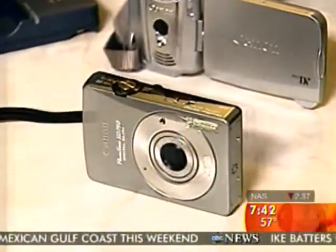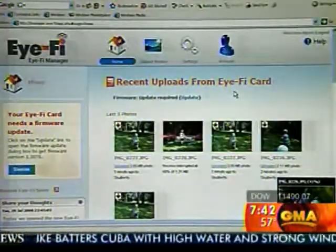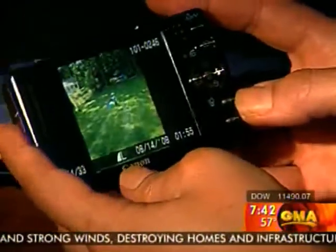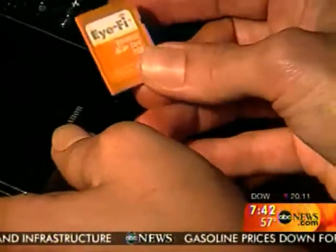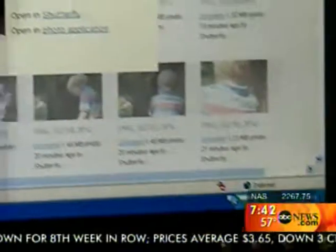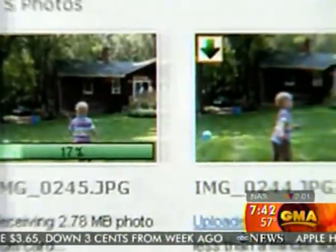Then a few days later, something odd happened. All of the digital photos that were lost along with her camera posted to Allison's online photo account. She had a special type of memory card in the camera from a company called iFi. The card automatically uploads pictures to the Internet whenever it comes in contact with a wireless network. And the biggest surprise: in addition to photos of her son, pictures of two men she'd never seen before.